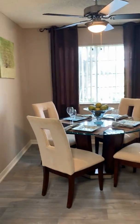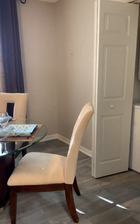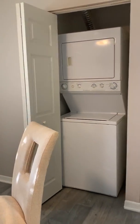Following along you'll find yourself ending up in the dining room area, and you also have access to your stacked washer and dryer.